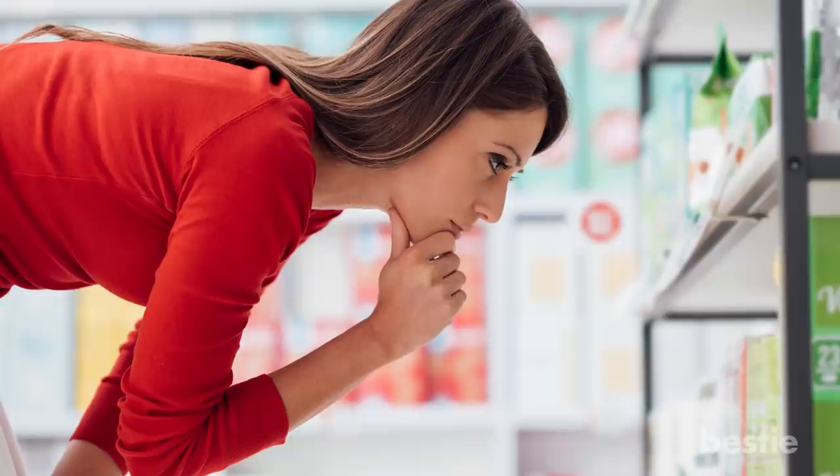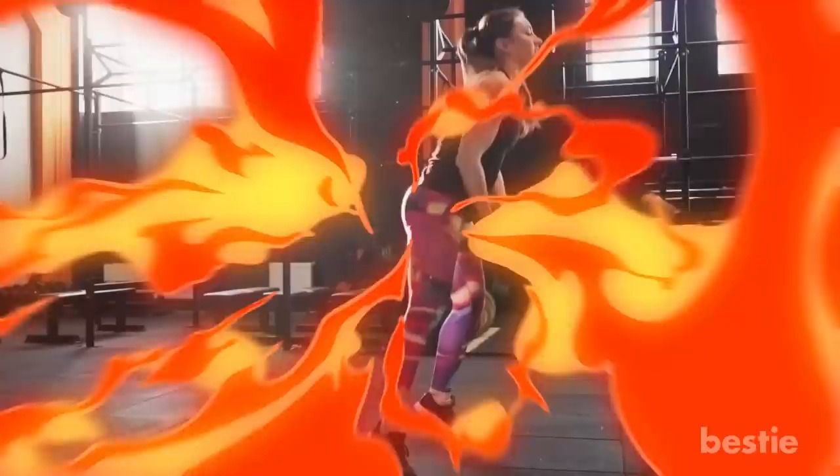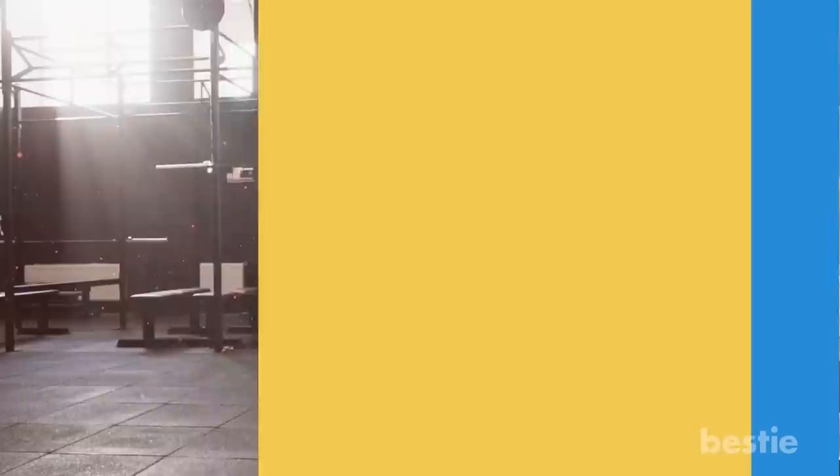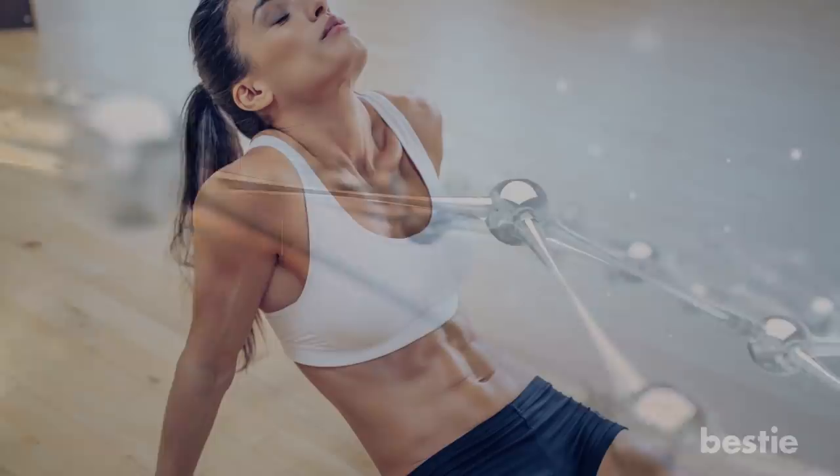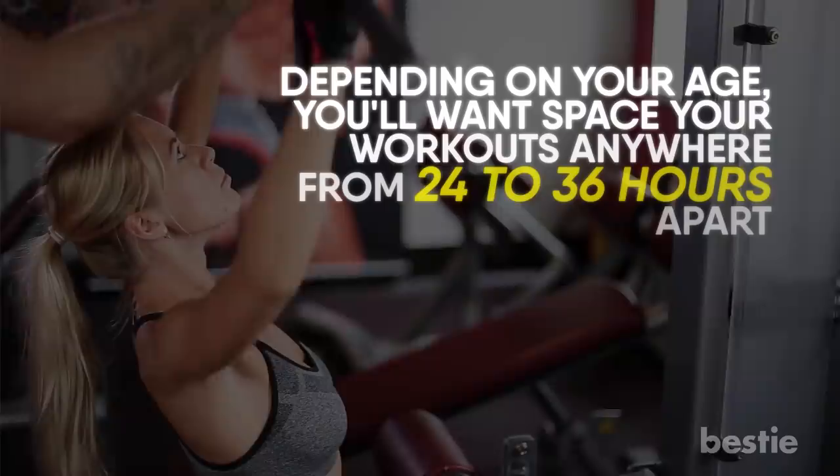Working out too much. While exercise is key to a long and healthy life, there is such a thing as too much exercise. When you exercise too hard or too frequently, your muscles never have time to fully recover. This can lead to inflammation, poor sleep, and a compromised immune system — all of which can speed up your body's aging. Especially for women as they age, the stress caused by excessive exercise can raise cortisol levels and lead to hormone imbalances. Depending on your age, you'll want to space out your workouts anywhere from 24 to 36 hours apart.